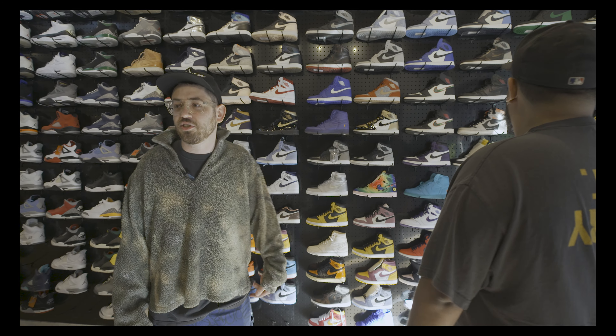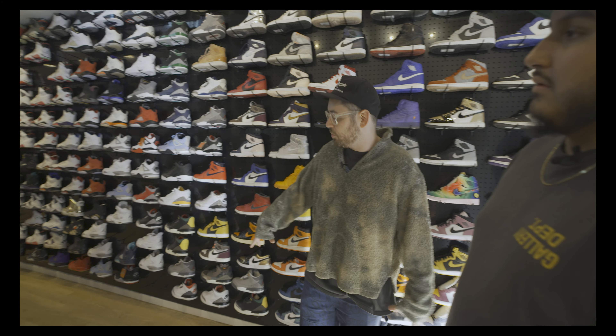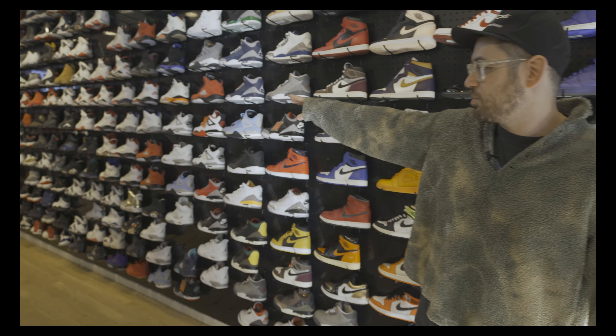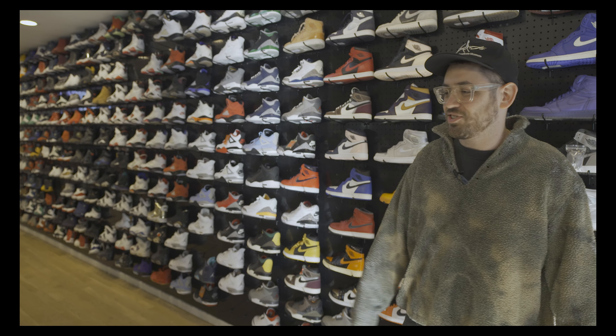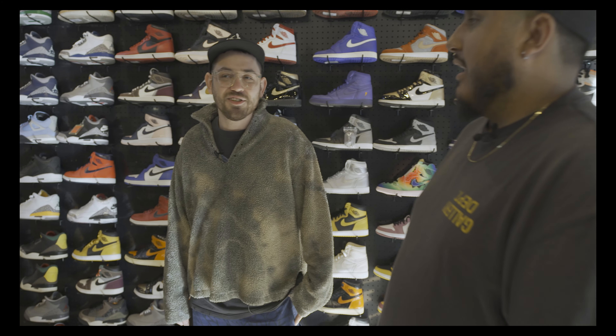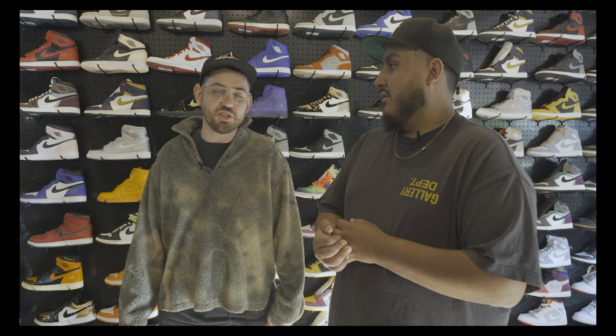At the very end we have the GS wall — this is all smaller sizes for females and younger kids. We always try to keep good deals up here in GS sizes. We get a lot of women shoppers and they love this wall that's dedicated just for them — they're always able to find something cool. It's super smart. It feels more personable to have a dedicated section, so they're like, 'Oh, they cared about me.'